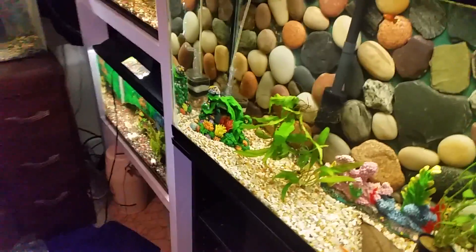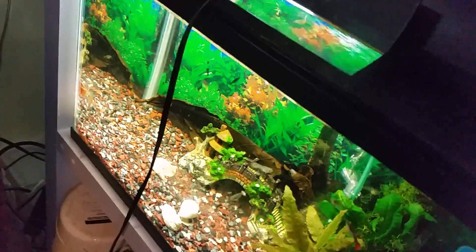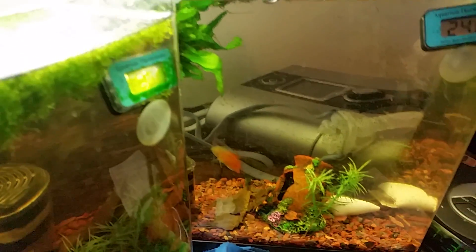I moved my dwarf chromis into there because the pH has come back up. I was checking on the dwarf chromis over here and then I went and...